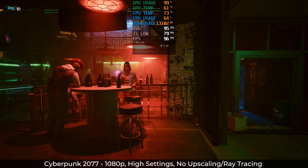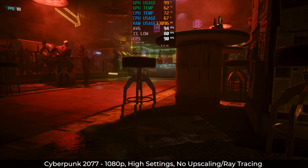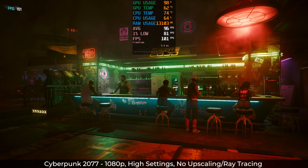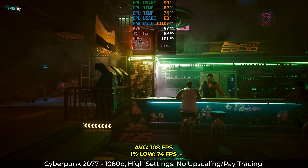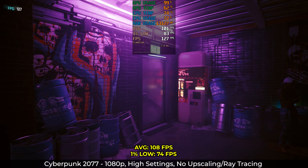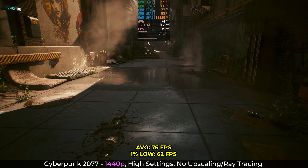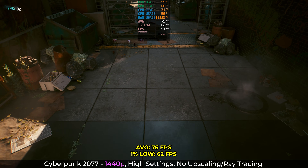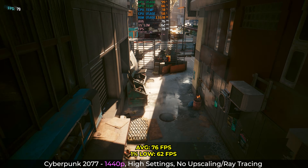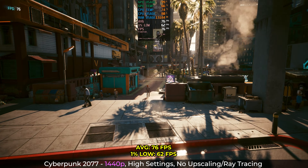First game up is Cyberpunk 2077 — a great middle ground and once the gold standard for ray tracing and high-end rigs, but still super relevant even five years later. At 1080p with all the settings to high and ray tracing off, we averaged 108fps with 1% lows of 74 — a really great showing for a single player game. Swapping to 1440p with the same settings, we drop down to averages of 76fps and 1% lows of 62. Honestly, this is how I would play the game — a higher resolution to enjoy all the great details, and as long as the 1% lows are around 60fps, I'm happy. A great start for this budget graphics card.